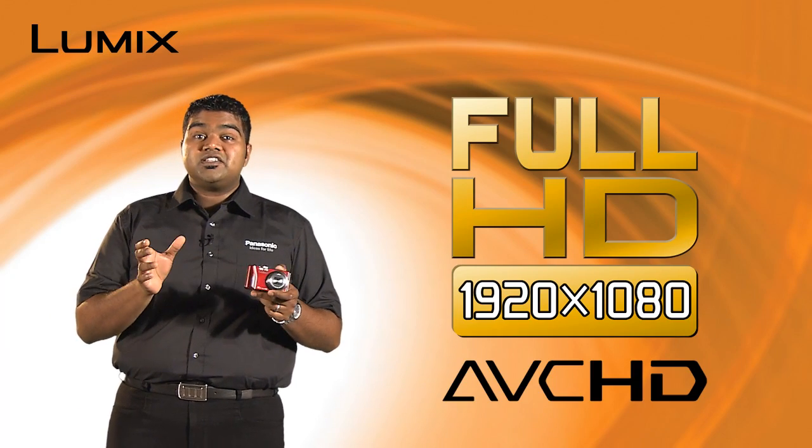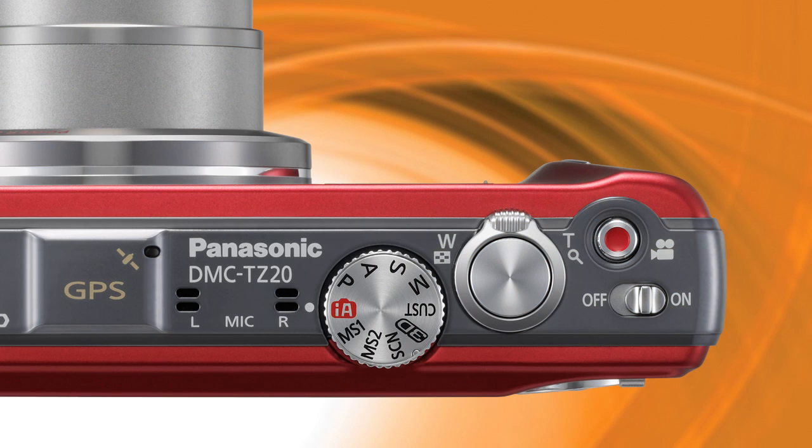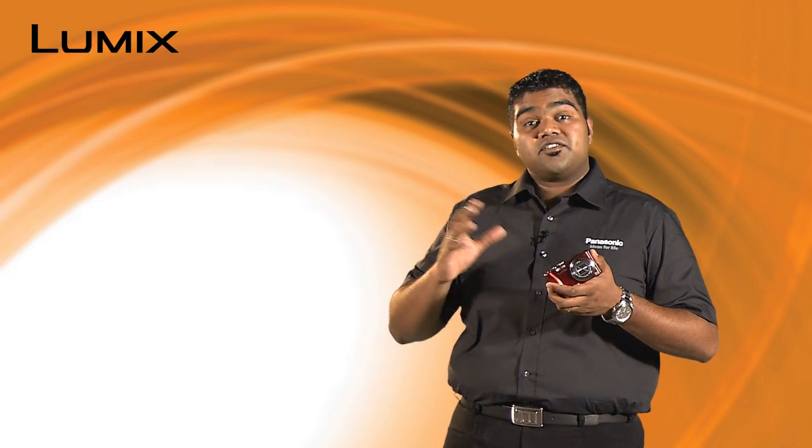The TZ20 shoots full HD video in AVCHD format and it has a dedicated video button and a stereo microphone featuring Dolby Digital Stereo Creator, which records dynamic true to life stereo audio.